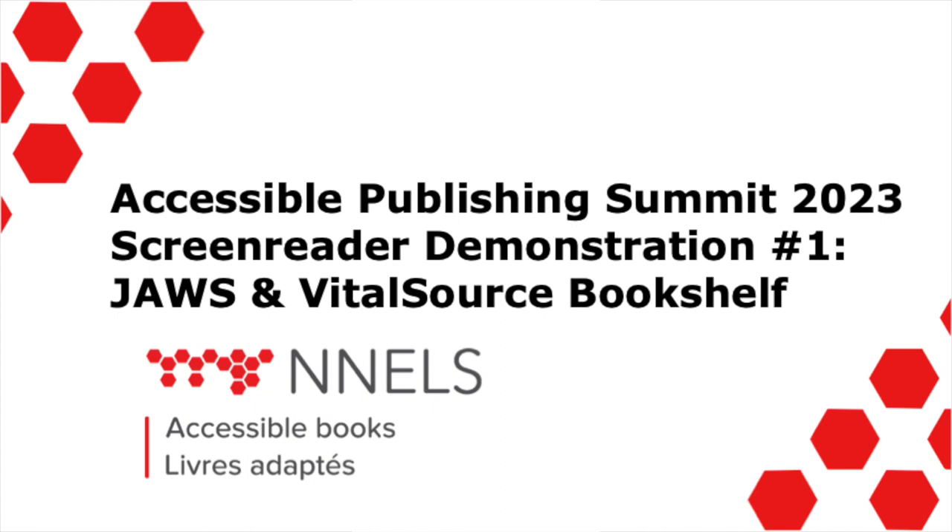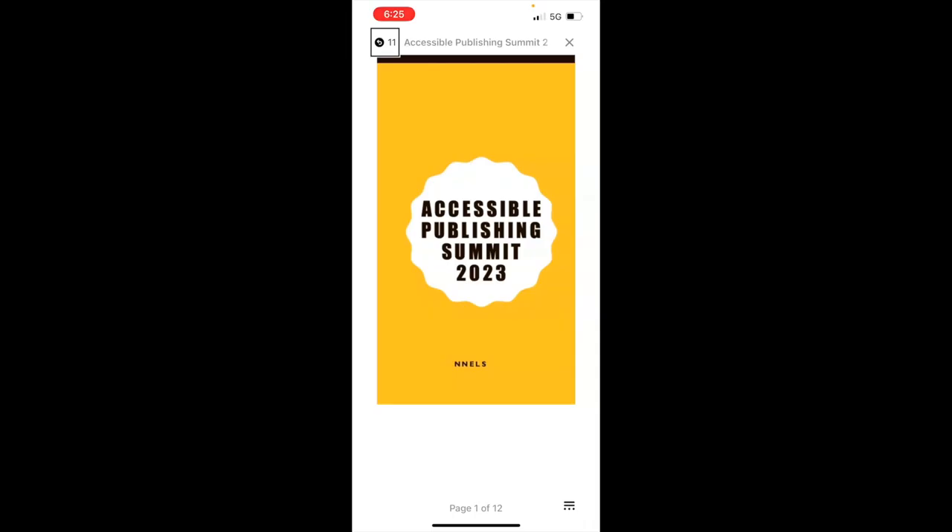This is Patrick Bouchard. I am an accessibility tester for NNELS, and I'll be demonstrating reading an e-book using an iPhone with the VoiceOver screen reader. NNELS has put together a sample e-book containing lots of accessible features that are designed to work well with screen readers, just to show off the kind of accessibility features that can be present in an e-book to improve the experience.